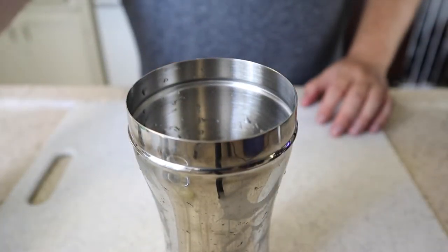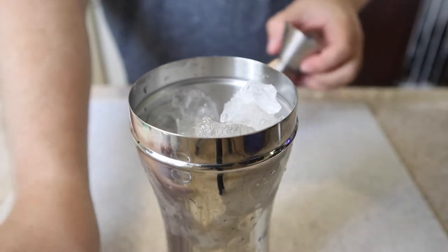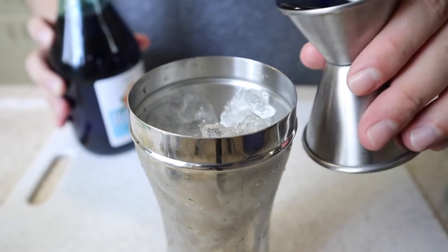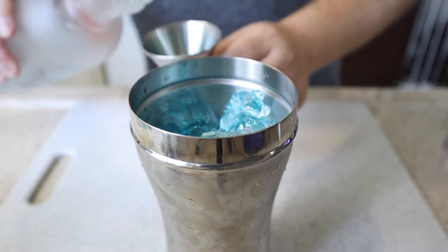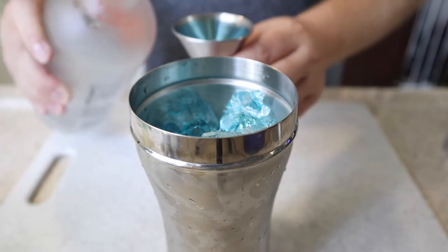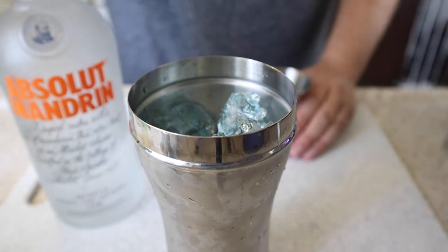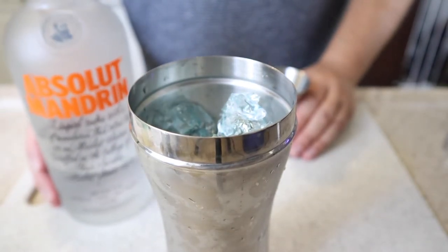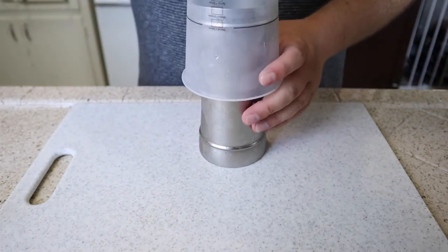First we're going to take a large shaker and fill it up with ice. Next we're going to add about one ounce of lemon juice to give it a nice acidity. Then we're going to add our blue curacao, about one ounce. And then we're going to do one ounce of vodka — I like to use mandarin vodka, because blue curacao has a kind of an orange peel flavor to it, so the orange vodka is really going to bring that out. Then give that a good shake to mix it up and make sure it's all nice and cool.